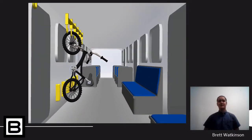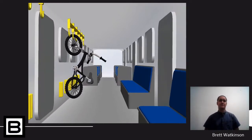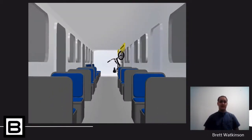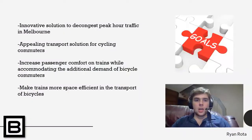Bike On is a height-adjustable setup accommodating varying sizes of bikes and accessibility for shorter passengers. The whole setup can be rotated up to 45 degrees for better efficiency and accessibility. This setup can be repeated as many times as needed throughout the train. The overall goal of our product, Bike On, was to develop an innovative solution to decongest peak hour traffic in Melbourne.